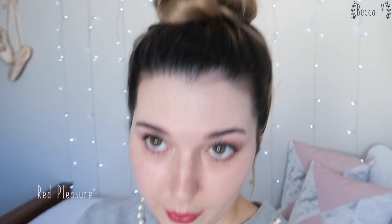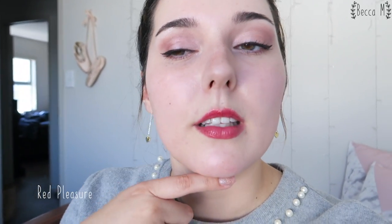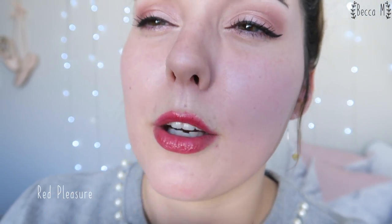Gloss update number one. I just finished filming the videos for today including a hair frequently asked questions, and this is what the gloss looks like after half an hour. This is Red Pleasure and you can see that the gloss shine is still there but the colour is starting to go quite pink. It was quite red to start with — so that is the gloss after half an hour. I'm about to go have coffee and a snack so we'll check in after that.